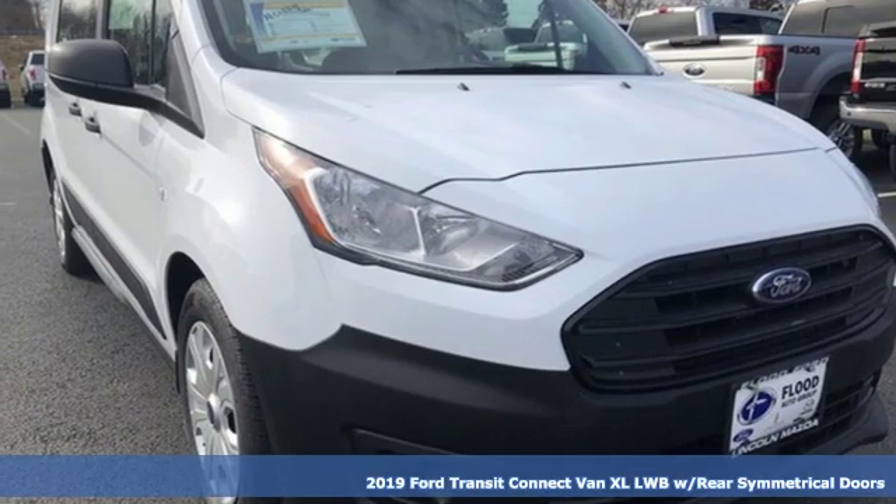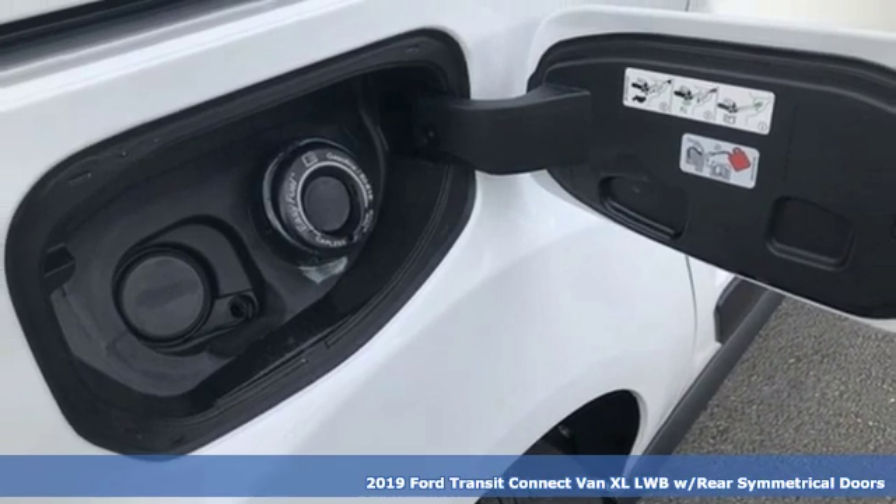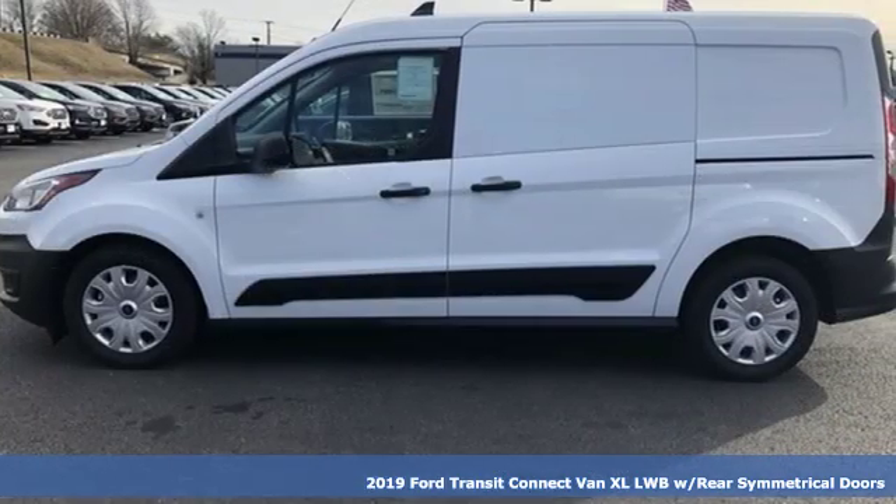Here's a new 2019 Ford Transit Connect van. Ford, where tradition meets innovation. And with features like these, every drive's a pleasure.